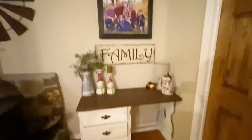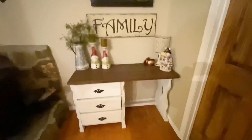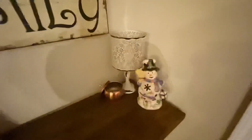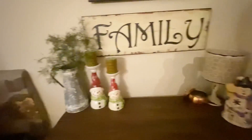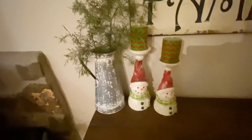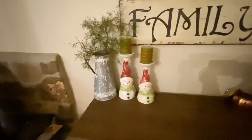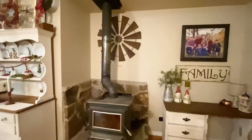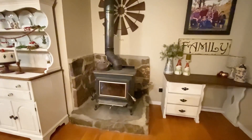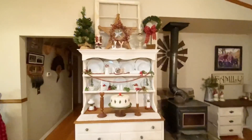This old desk I got from a yard sale and just repainted — that's where we keep our mail and things like that. This little snowman tea light I've had for many years. The little lamp came from Hobby Lobby a couple years back, and the snowman candle holders I've had for several years as well. I just stuck some greenery down in that picture. This wood stove is a working wood stove — it does work to heat our home, although we also have central heating and air. It cuts down on our costs a great deal.